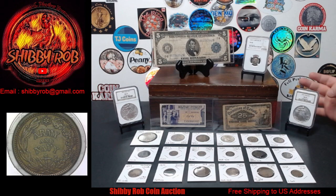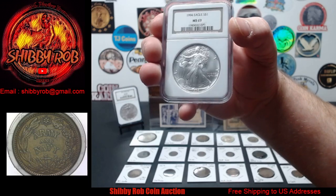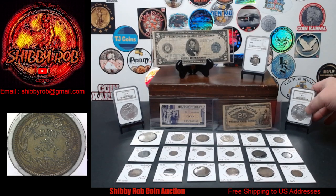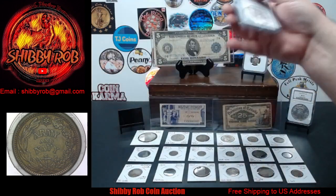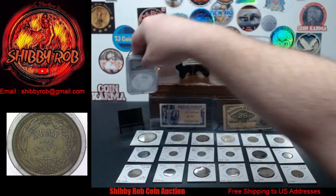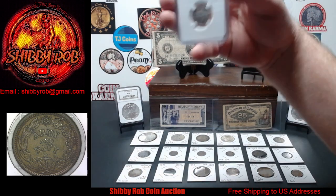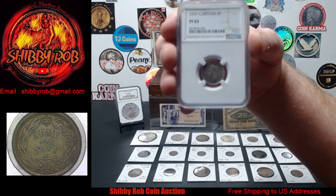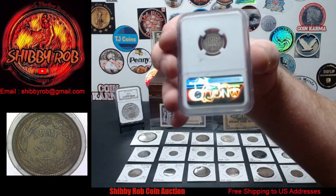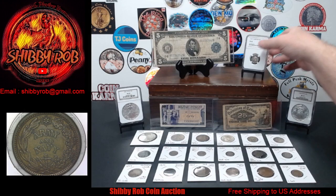We have a couple of graded American Silver Eagles this week. First up is a better date — a 1994 American Silver Eagle graded MS69, which is generally a little more pricey. We also have a 2001 American Silver Eagle, NGC graded MS69. We have one more NGC graded coin: a 1937 Great Britain sixpence graded Proof 65.